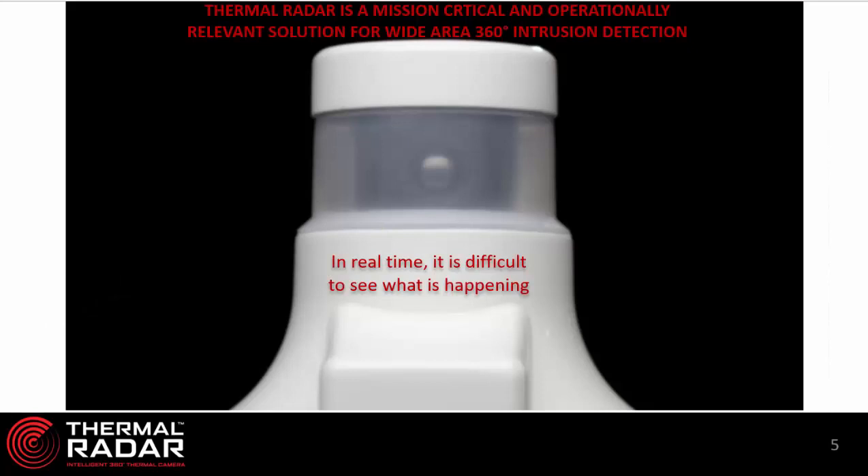Thermal radar did not reinvent thermal imaging — it has been around for decades and used by military, law enforcement, security, and other industrial professions. However, thermal radar utilizes a thermal sensor — in this case a FLIR Tau2 — and maximizes the capabilities of that sensor by rotating it to varying fields of view so as to cover a full 360 degrees very quickly.